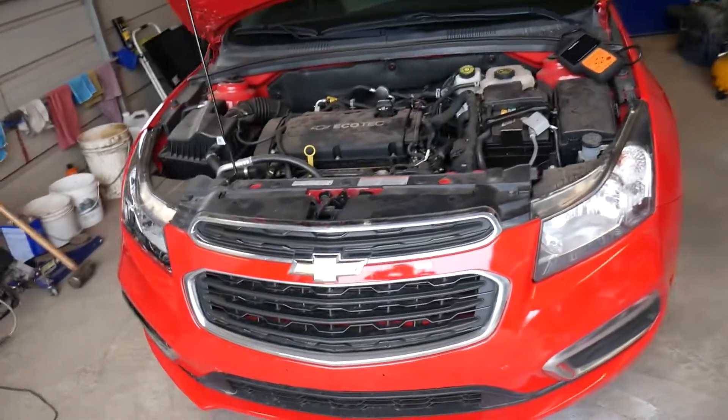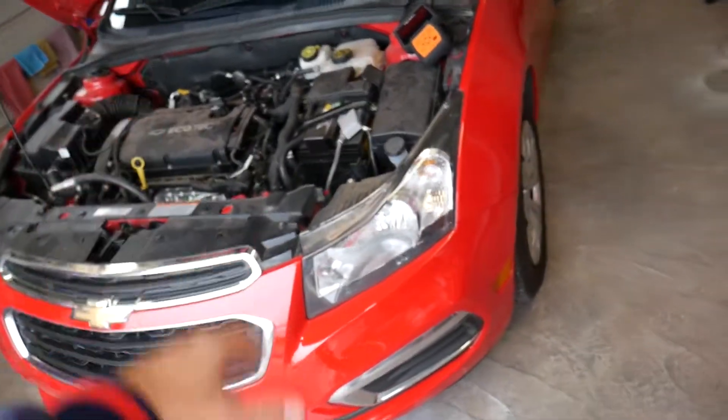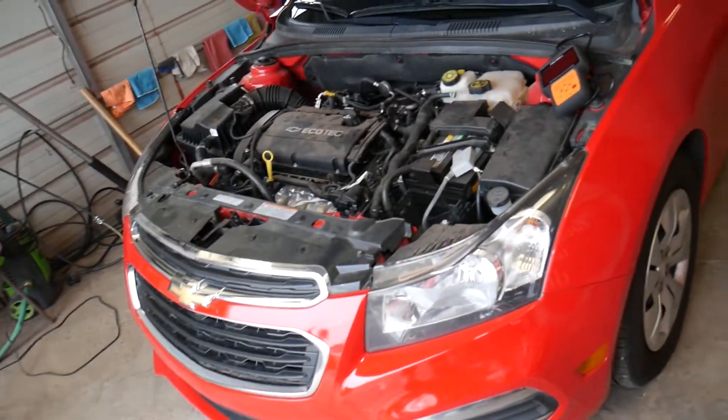This is a Chevy Cruze. It doesn't matter which engine you have — 1.4, 1.6, 1.8, even the diesel engine — the procedure is about the same.